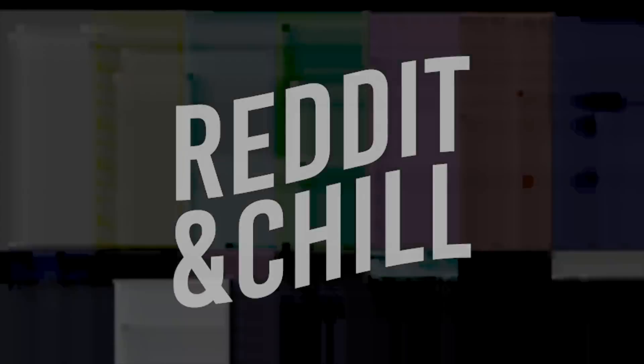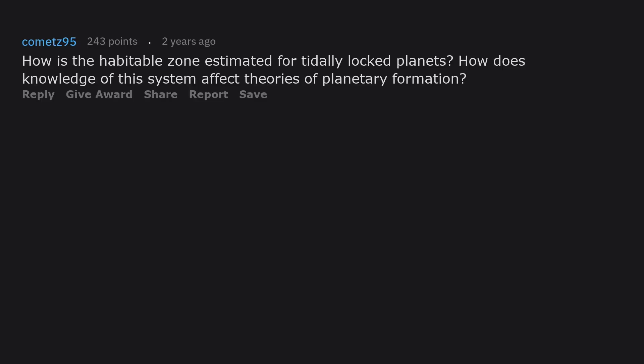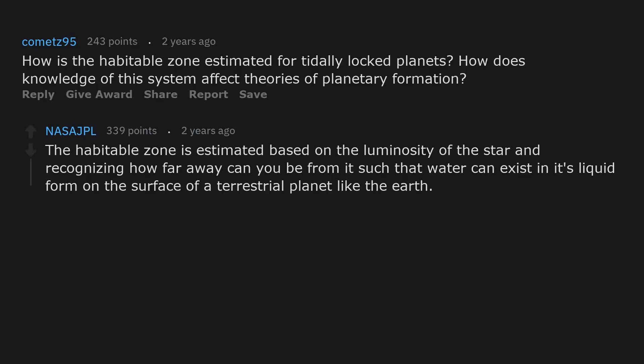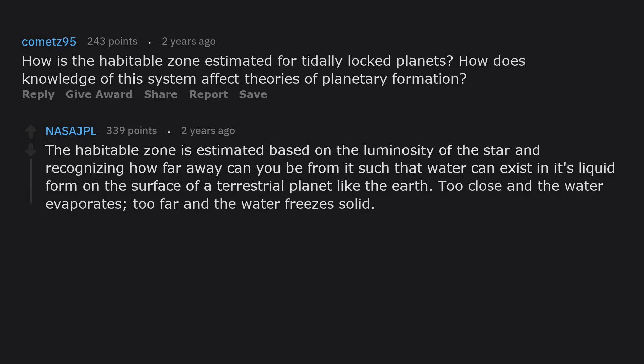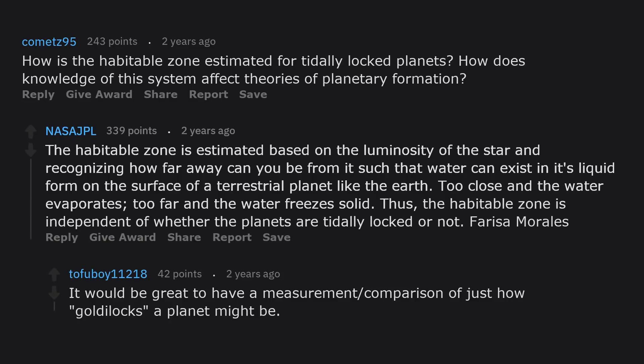Is it likely that any of the TRAPPIST planets have a magnetic field? Can tidally locked planets have a magnetic field? How is the habitable zone estimated for tidally locked planets? The habitable zone is estimated based on the luminosity of the star, recognizing how far away you can be from it such that water can exist in its liquid form on the surface of a terrestrial planet. Too close and the water evaporates; too far and the water freezes solid. Thus the habitable zone is independent of whether the planets are tidally locked or not.